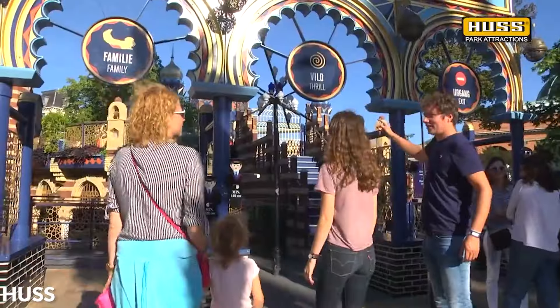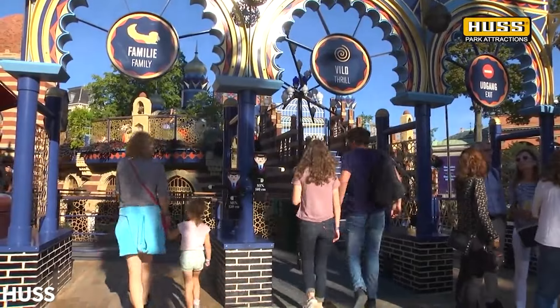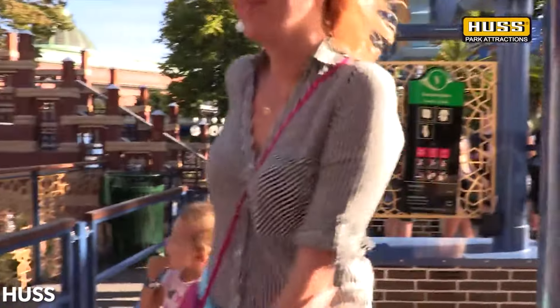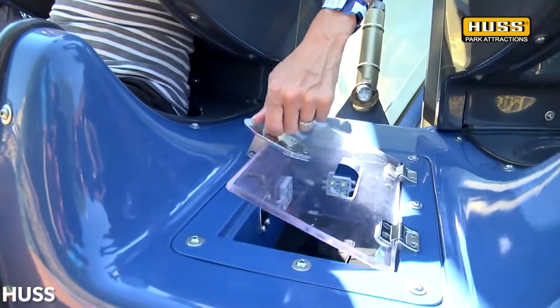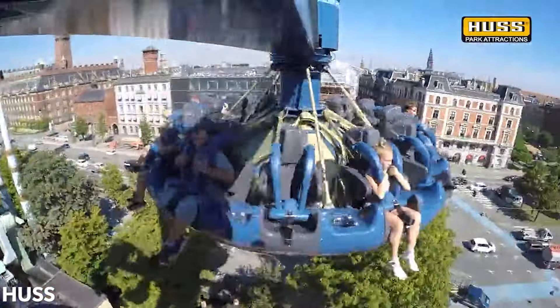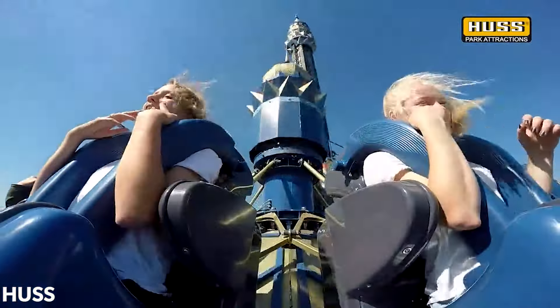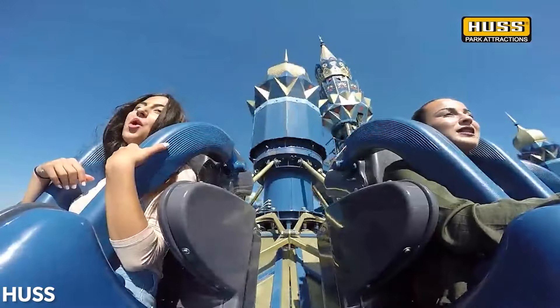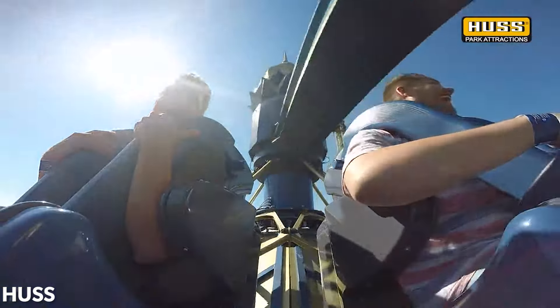The Tivoli Gardens ride actually has two lines: one for the family traditional gondola sweeps, and one for the thrill outside-facing seats. All seats are equipped with a small compartment for riders to secure their loose articles, one of the first rides to ever have a feature like this built in. As of this video's creation, only two other Condor 2Gs have been installed, both being traditional setups and both in China, with one at Happy Valley Beijing and the other at Sun Tzu Central Park.